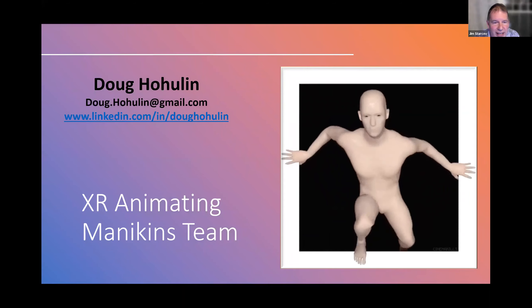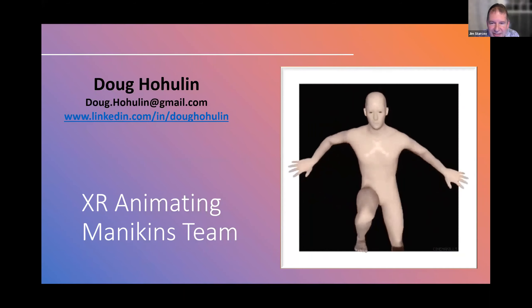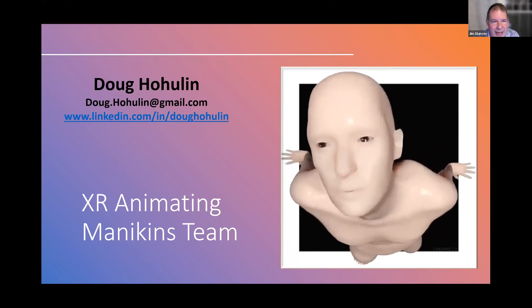So we're very excited. With that, Doug, I'm going to turn it over to you because you look like you've got an interesting person coming at us already.